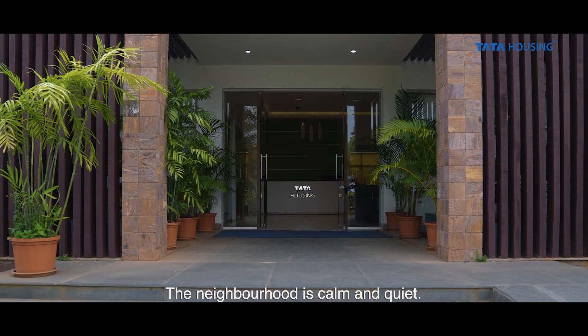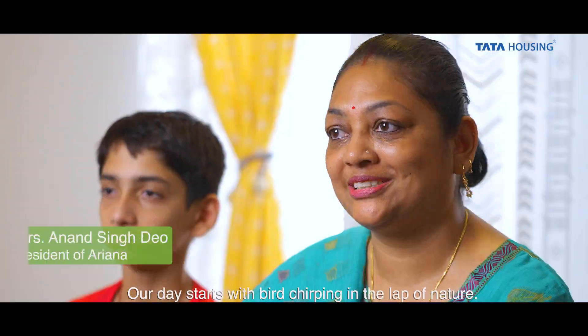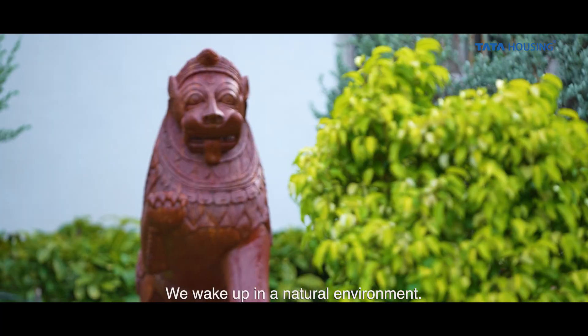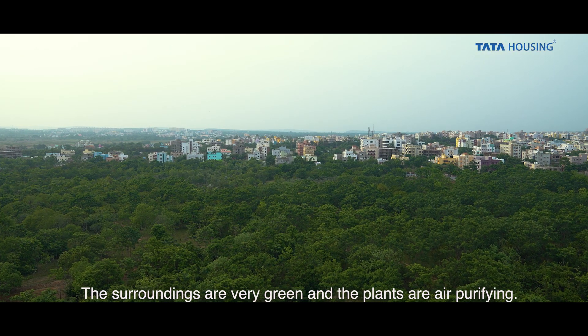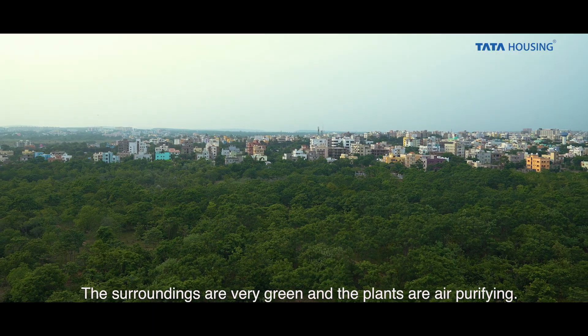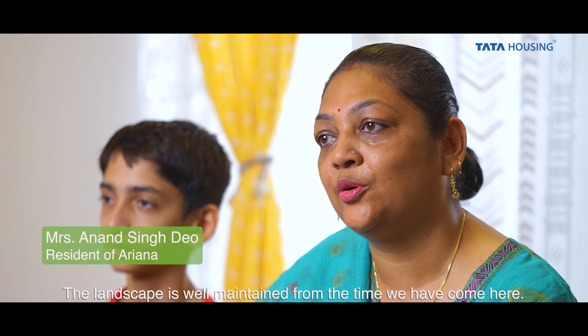Where we are, it is so quiet and calm. We start from the morning with bird chirping. We are all aware that it is happening in the natural environment. The greenery is a lot here. The plants are air purifying. When we come, it is well maintained and growing.